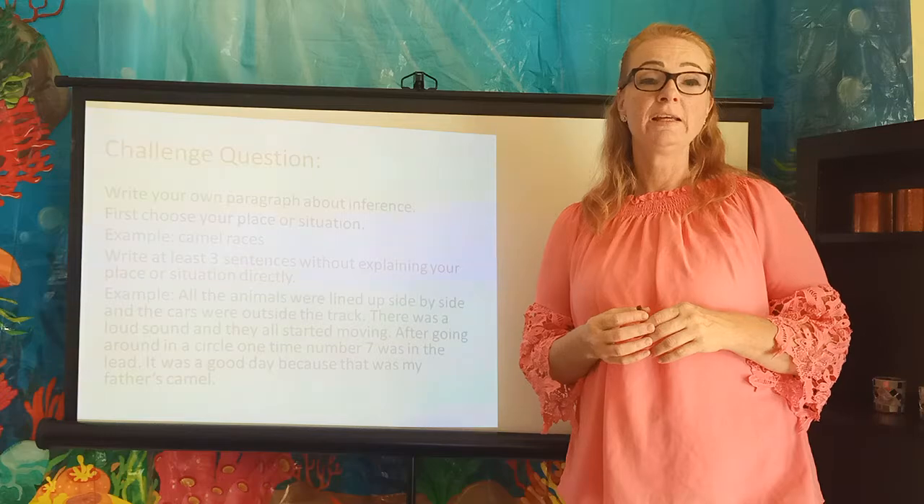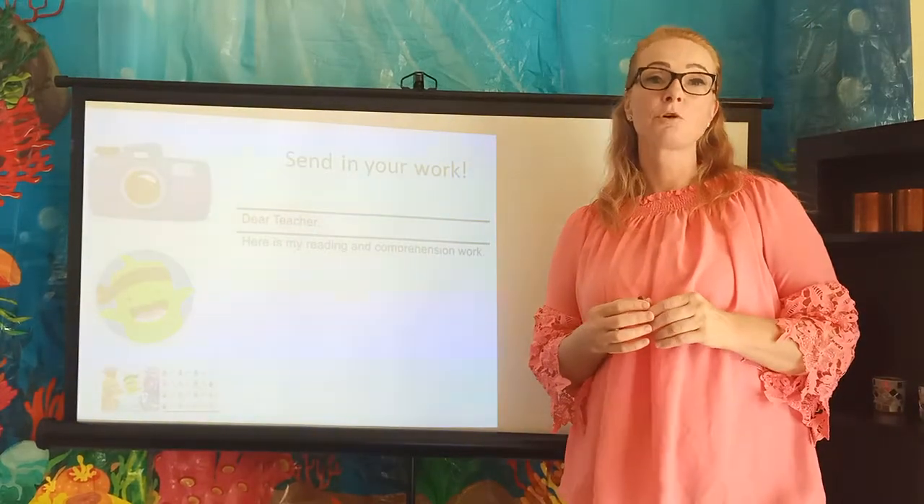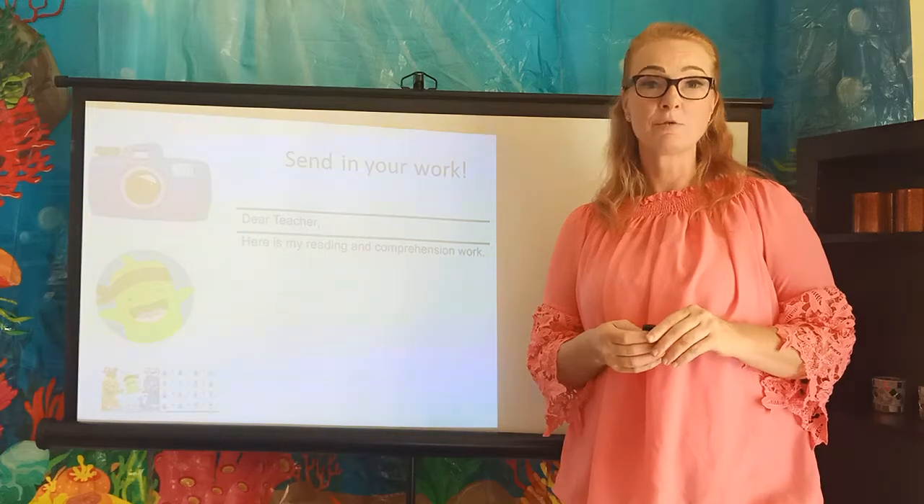Give it a try, and make sure as always to take a picture and send your work into your teachers. Thanks, and we'll talk to you soon.